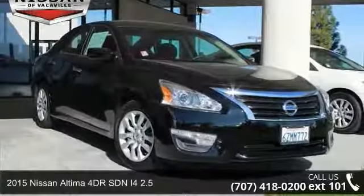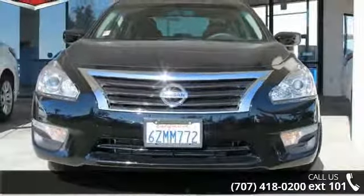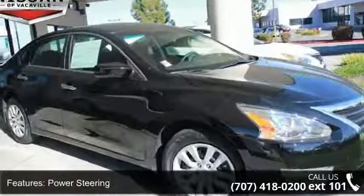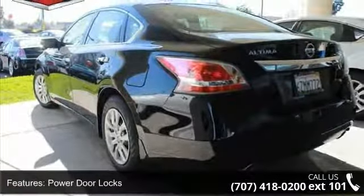Check out this 2015 Nissan Altima. If you are looking for an automobile with great features, look no further. Enjoy these notable features: power steering, power door locks, power windows, trip odometer, tachometer, air conditioning and clock.